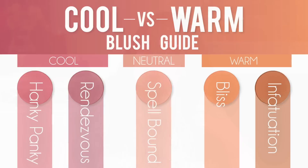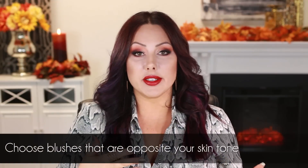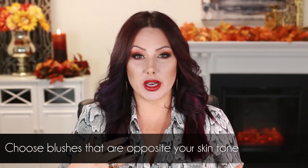For blushes, I want to explain this clearly. If you are warm skin-toned, you generally want to wear blushes that are cool — you want the opposite of your skin tone. For me, I tend to wear warmer foundations because they're more flattering, so right now my skin looks very warm. That means I like to wear a neutral or cool-toned blush because it's more flattering.